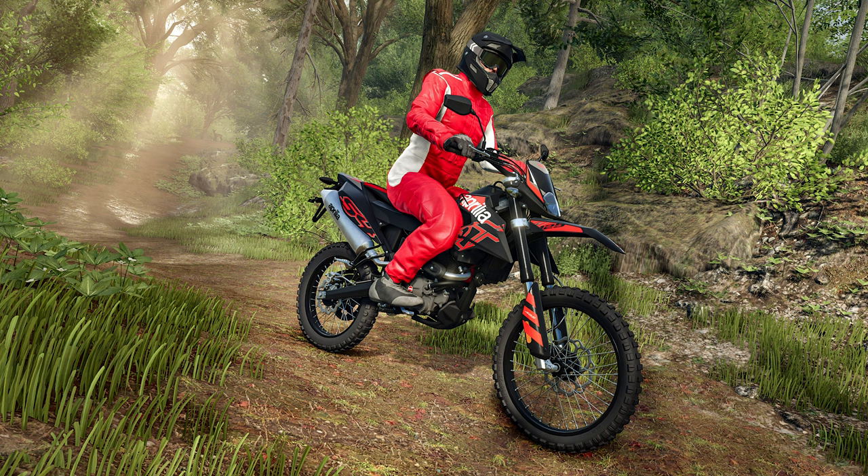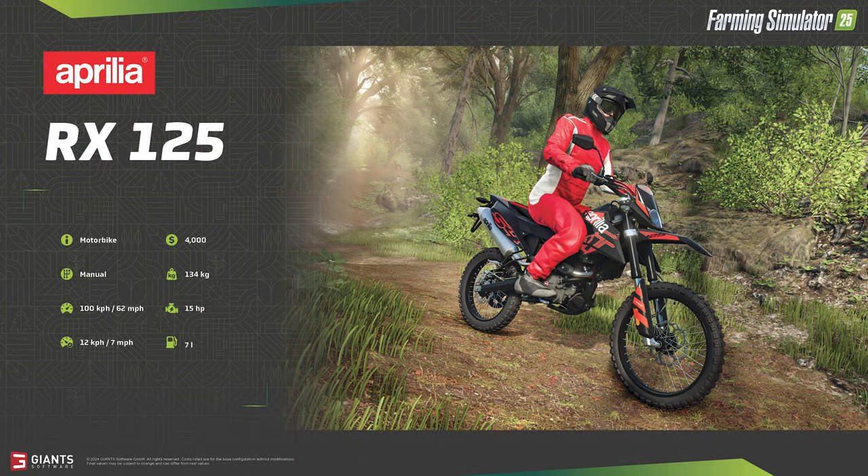Now a new brand coming to Farming Simulator 25: we finally see the long-awaited Aprilia RX 125 motorbike, teased in the CGI trailer and sort of confirmed with the pre-Farm Con 25 reveal. This is the new way of getting around the map at a fairly good clip, with a top speed of 62 miles per hour and a working speed of 7 miles per hour. At just $4,000 it's super cheap and a fun way to explore areas of the map.